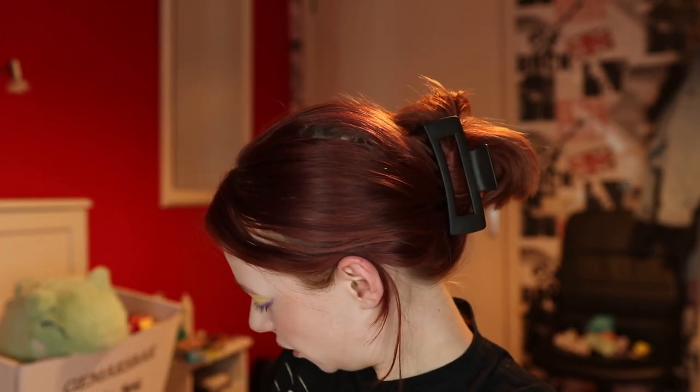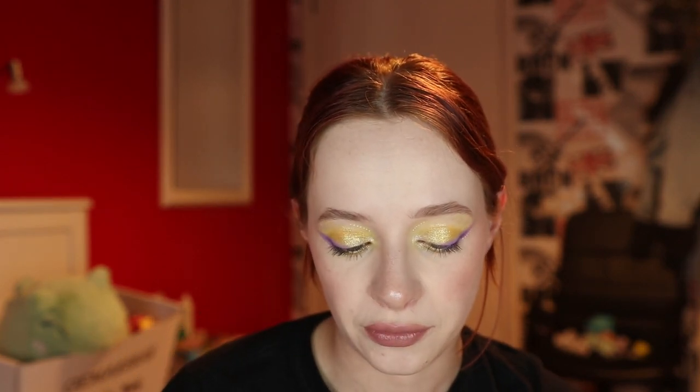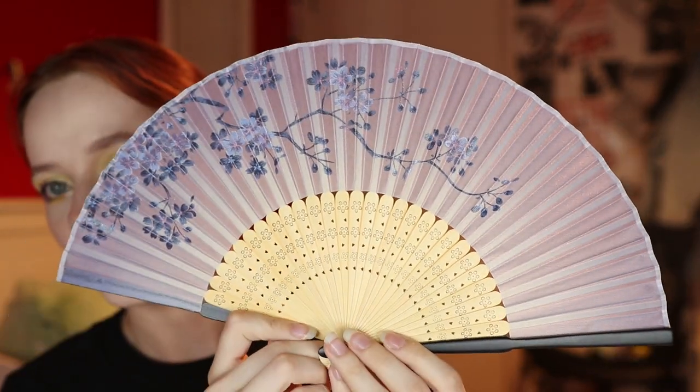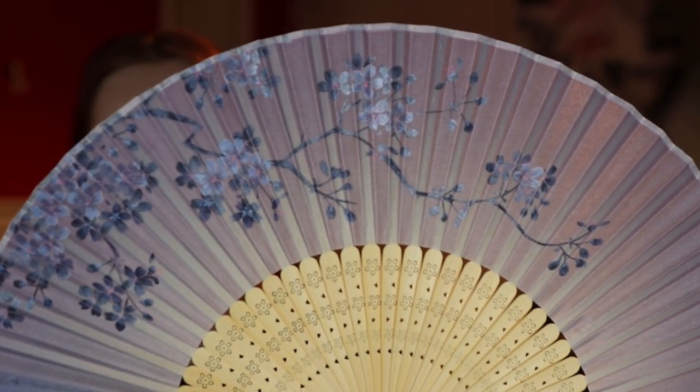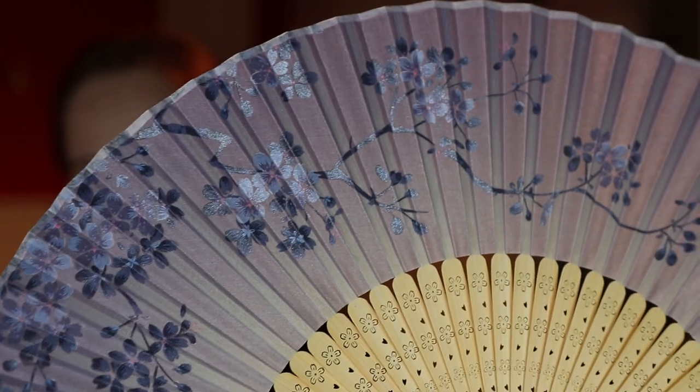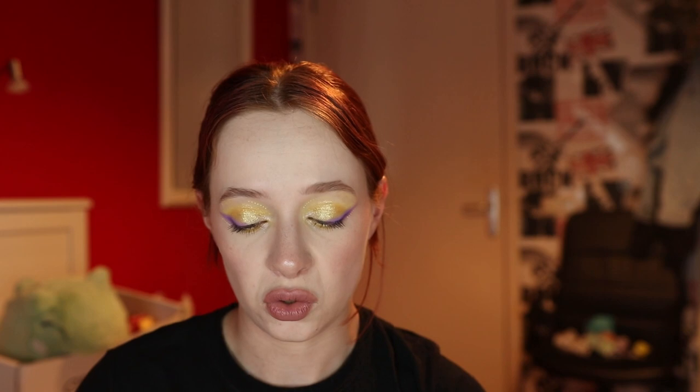While wearing a rented yukata one day, I bought a beautiful fan — both as a souvenir and because it was incredibly hot. I wanted one that matched the kimono I was wearing. I found this gorgeous purple one with glittery purple flowers, likely sakura, and it's my favorite color. I can't wait to display it or hang it up somewhere.